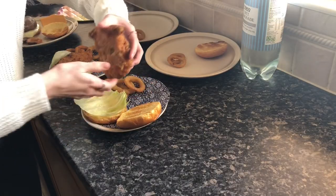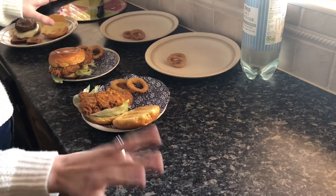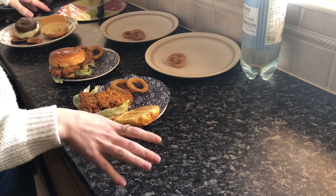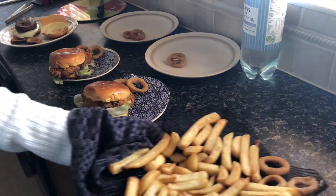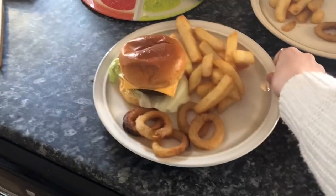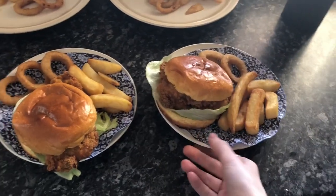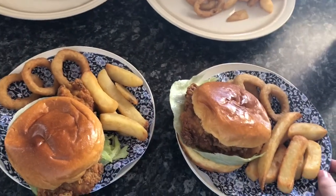They always put the lettuce at the bottom of the burger for some reason — never really understood that. I haven't got onion and tomato because I don't like them and I pick them out anyway, so there's no point buying them. So here we have one Wetherspoons cheeseburger, onion rings and chips, and two chicken burgers. Honestly I'm so impressed — I just really hope it tastes as good as it looks and smells.